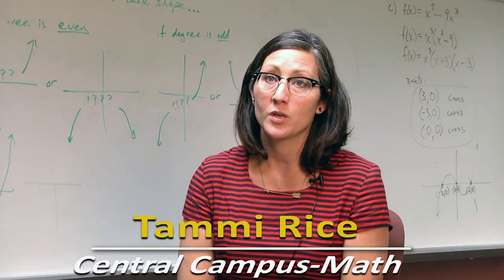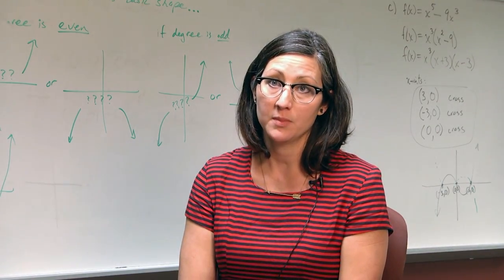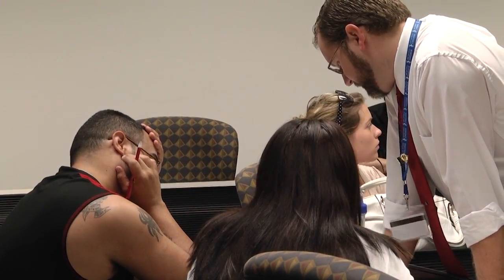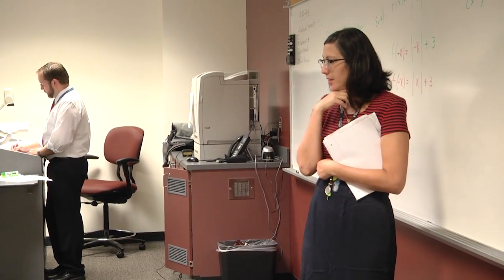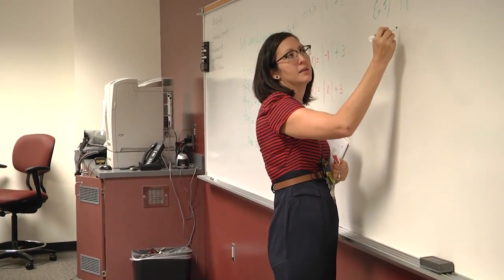One of the advantages of the AEM course is that it is dual-instructed, meaning there are two instructors in the room at the same time. When one is lecturing, the other can spend one-on-one time with students who are having difficulty. It's also nice that if the class as a whole isn't grasping a method, another instructor can explain the same concept using a different approach. Having two instructors also allows us to cover a lot more ground with hands-on activities.